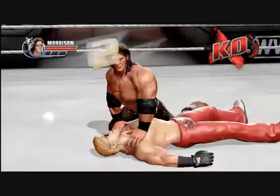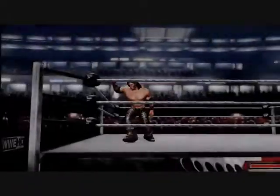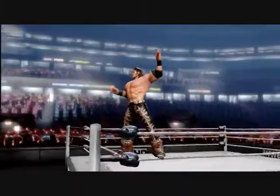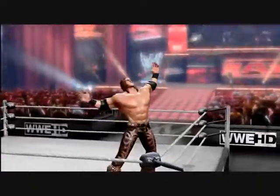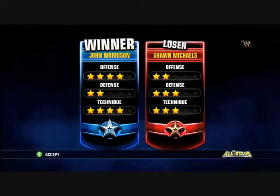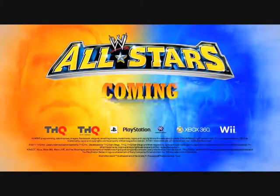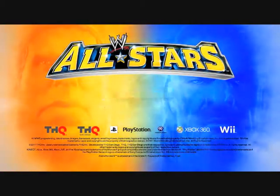Thanks for being here, Dave. Absolutely, it's a lot of fun. Check out the acrobats — they are a heck of a fun class to play. You can get more about WWE All-Stars at our official website, WWEAllStars.com, or follow us on Facebook at Facebook.com/WWEAllStars, and on Twitter at Twitter.com/WBGames. Thanks, and we'll see you next time.